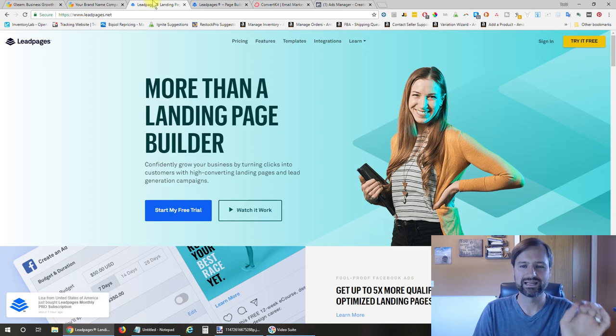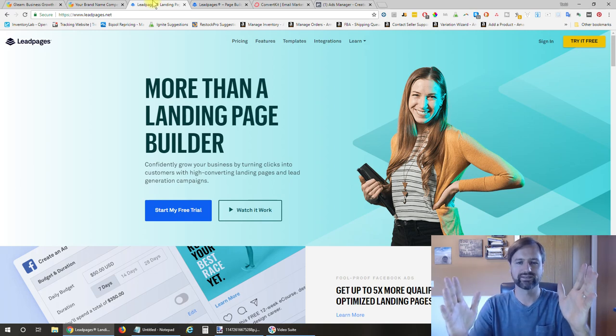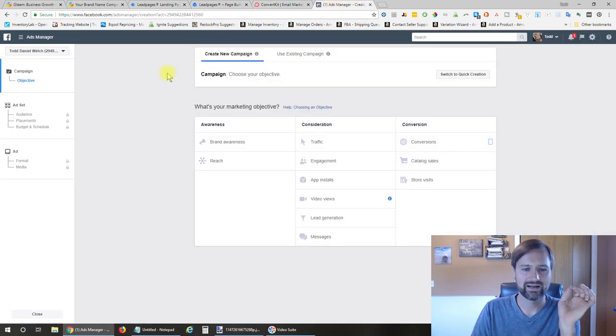Number two, I used Leadpages.net, which allows you to make landing pages very easily so you can run your contest and have a website focused on it. I used ConvertKit for my email list to build the list, send out emails, and follow up with customers. And lastly, I used Facebook ads to run ads targeted to people who would be interested in this contest.